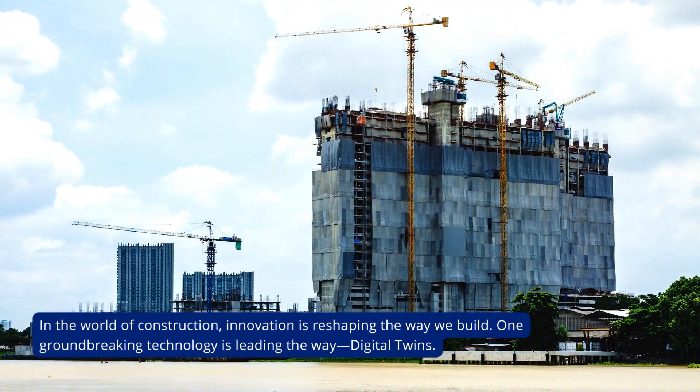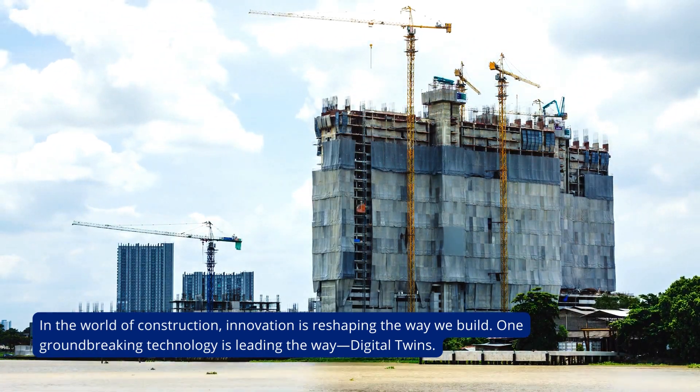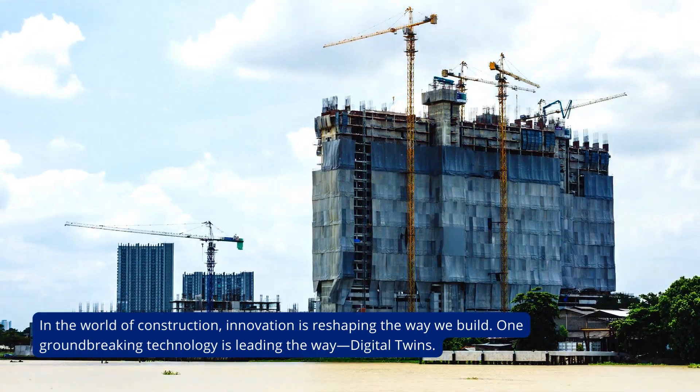In the world of construction, innovation is reshaping the way we build. One groundbreaking technology is leading the way: digital twins.